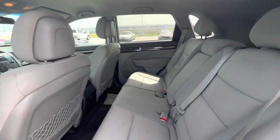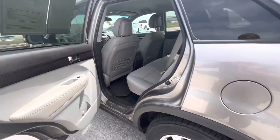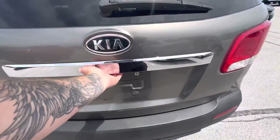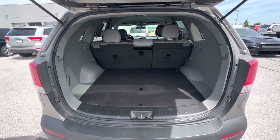Pretty clean here in the back. No big stains or anything like that on the seats that aren't removable. A lot of storage space here in the back seat.